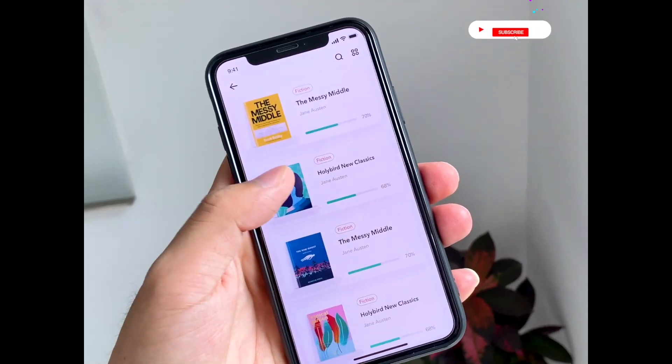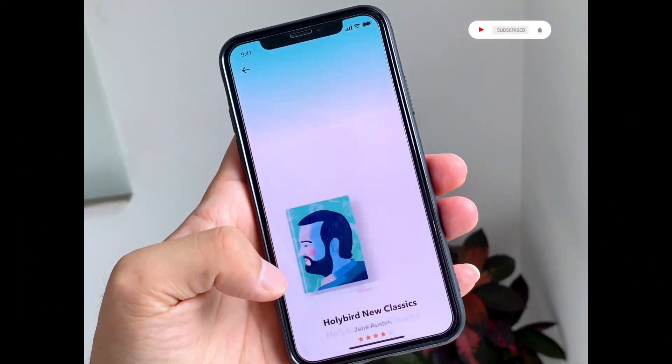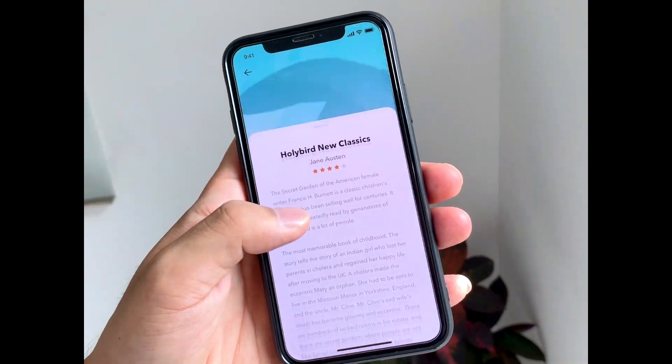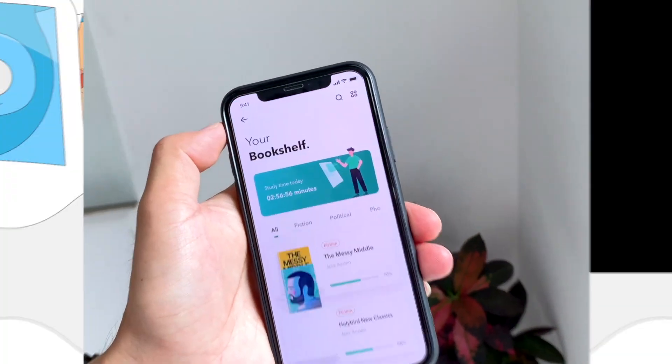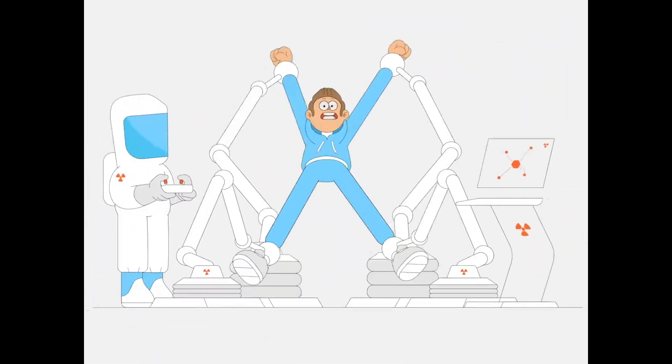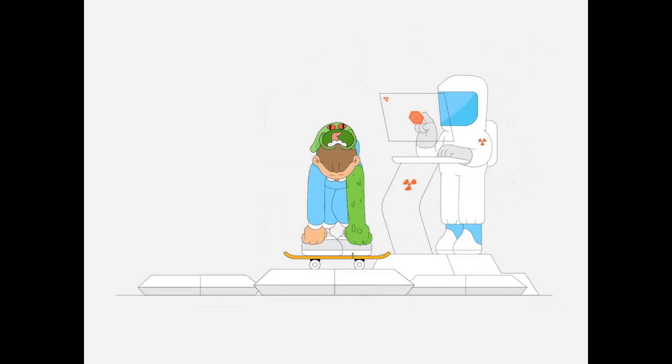And up next is a mobile book app by Dimest4Flame. And here we have a very cute animation called The Science of Character by Markus.